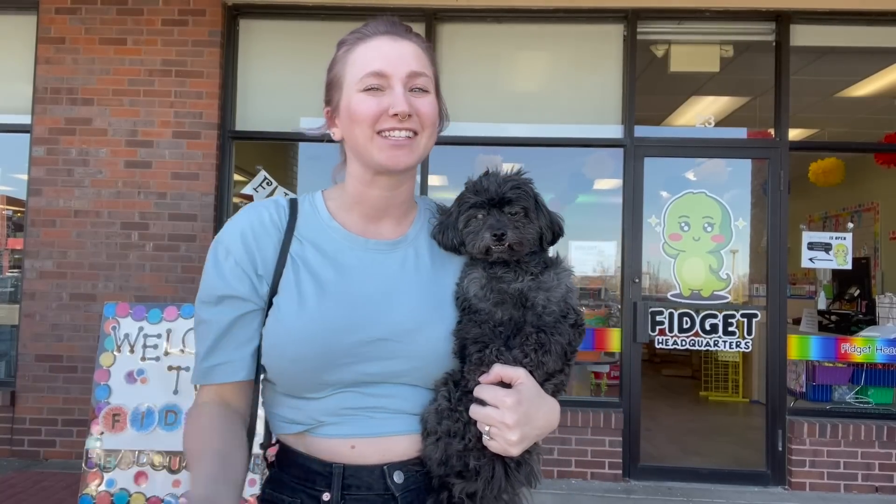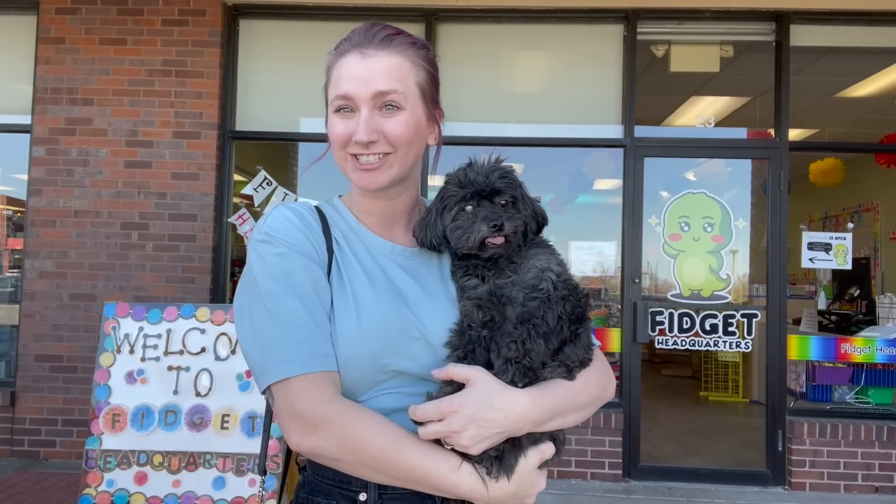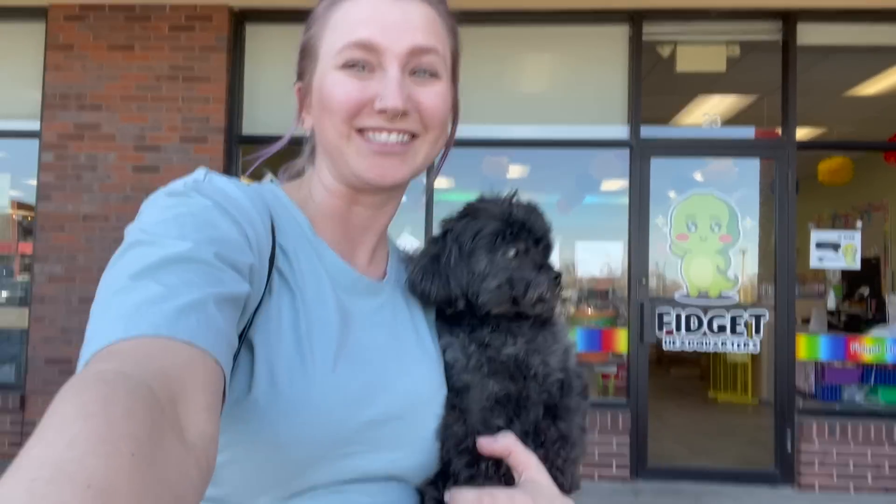The first fidget has to start with an A, the second one with a B, and so on and so forth. We might have to get a little bit creative with this challenge, so bear with me — this is going to be a lot of fun. Let's go shopping!